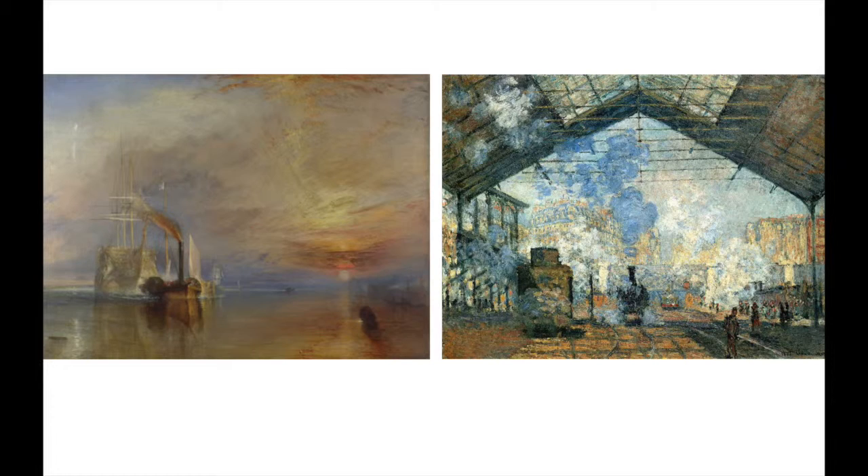The two artists used different techniques in their pieces. Monet used thick, bold brushstrokes, while Turner used a palette that blends with other colors. In Gare Saint-Lazare, you could see the texture of the paint, and in The Fighting Temeraire, you could see the light brushstrokes in the clouds in the sky.